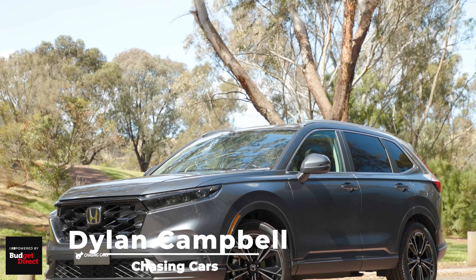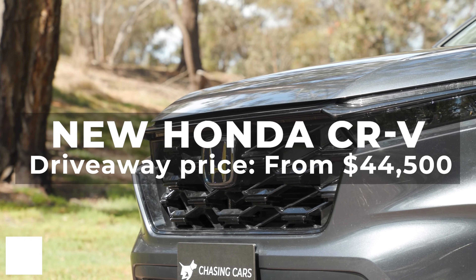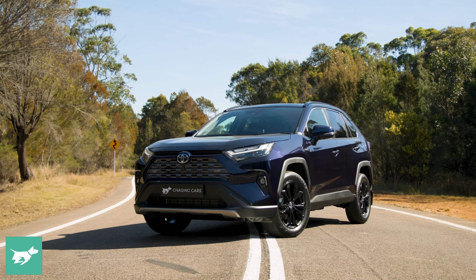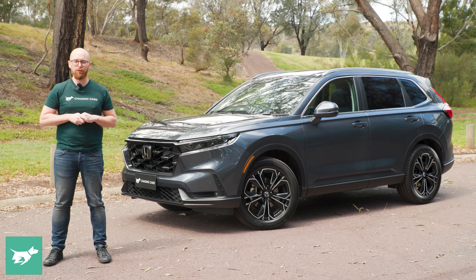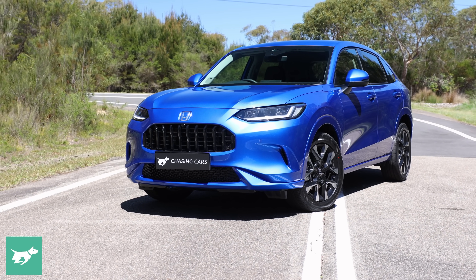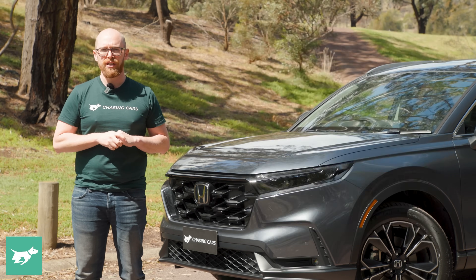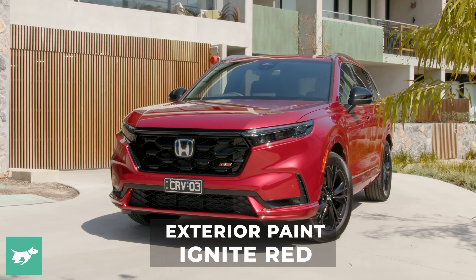It's a big day here at Chasing Cars. We're driving the new Honda CR-V — Honda's entry into the all-important mid-size SUV segment, taking on the likes of the Nissan X-Trail and the Toyota RAV4. It's bigger and more spacious than before, to the point that Honda has inserted a whole new model in between it and the small CR-V, which is of course the Z-RV. It's 69mm longer, 11mm wider, available in five and seven-seat variants, with the cheapest ticket to seven-seat CR-V town being $46,800.